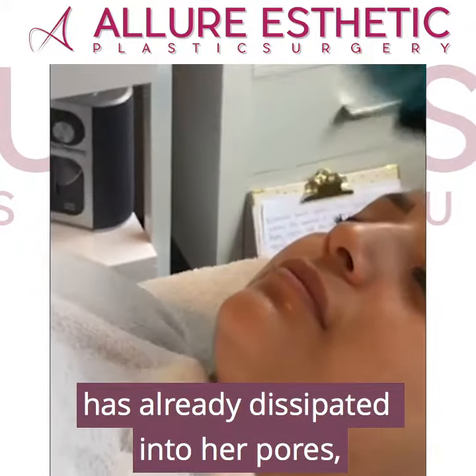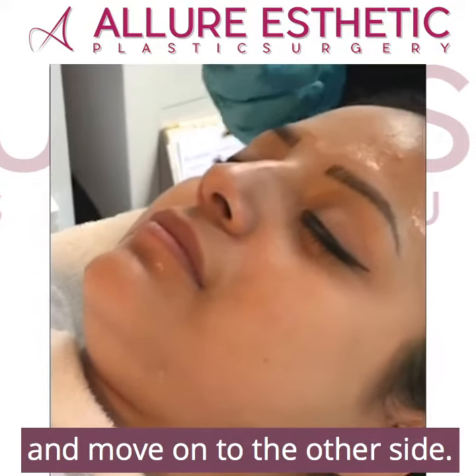As you can see, the product has already dissipated into her pores. We're going to go ahead and move on to the other side here.